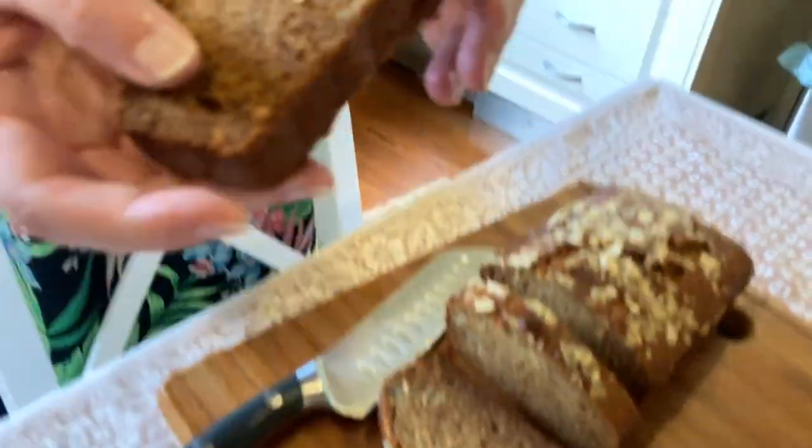But how does it taste? Mmm, really good! There's nothing more satisfying, is there, than having things from your own garden and being able to eat them.